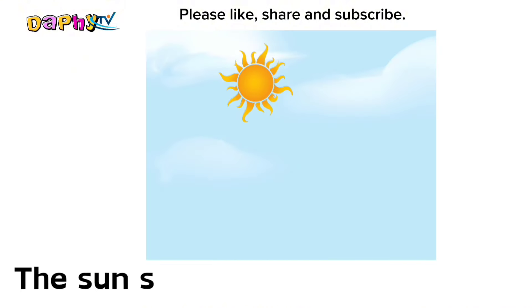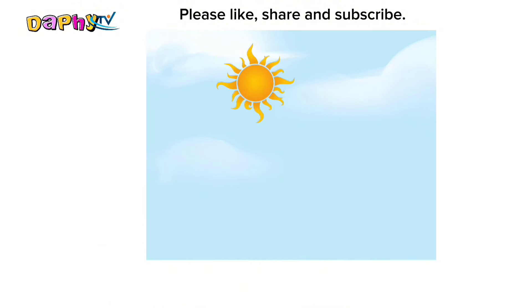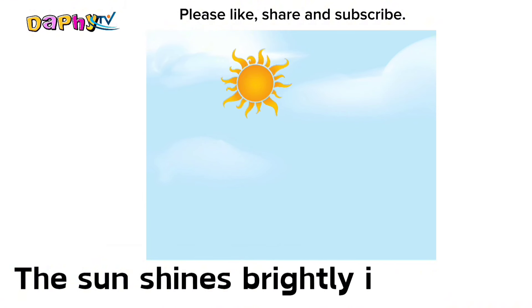Sun. The sun shines brightly in the sky.